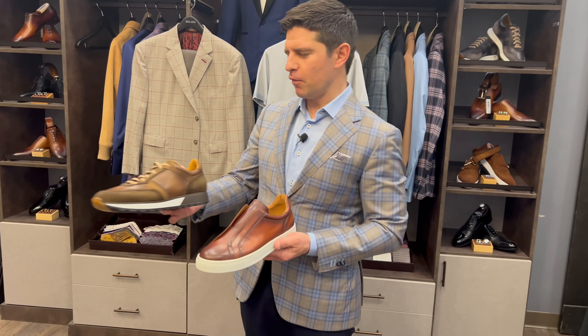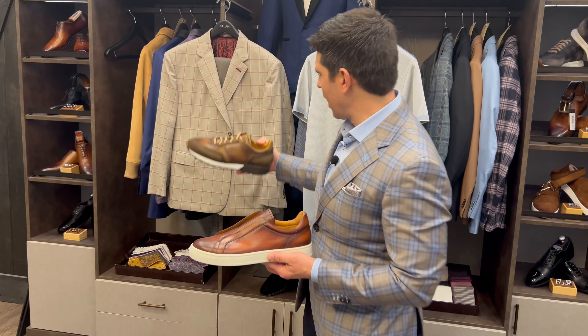As we head into warmer temperatures, a lot of you will be looking at different sneakers to wear with your outfits. So I'm going to go over a couple of guidelines that will help you put together the right outfits.